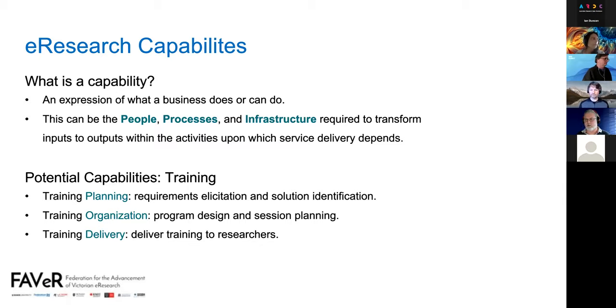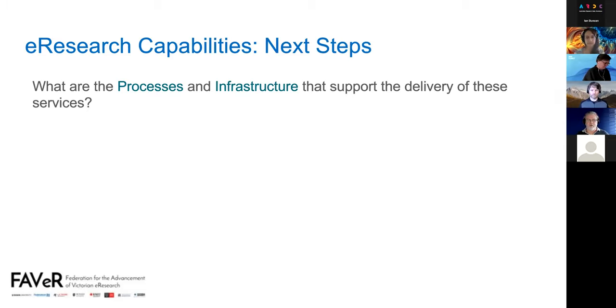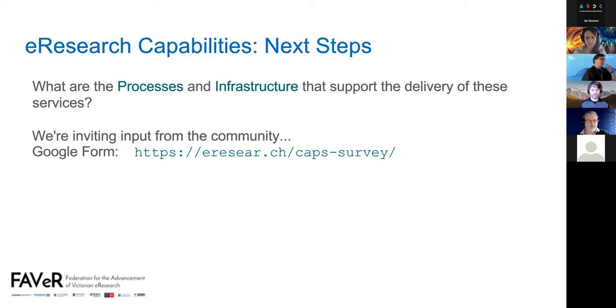What we're looking for is to focus on processes and infrastructure first to identify those capabilities. The next step is asking: what are the processes and infrastructure that support the delivery of those services? We'll look at that ourselves, but we're also asking for your input. We're inviting you to fill out a Google form that lays out all the definitions and descriptions as context, and for each service asks three questions: what are the processes involved? What is the infrastructure involved? And any other comments — have we missed something?